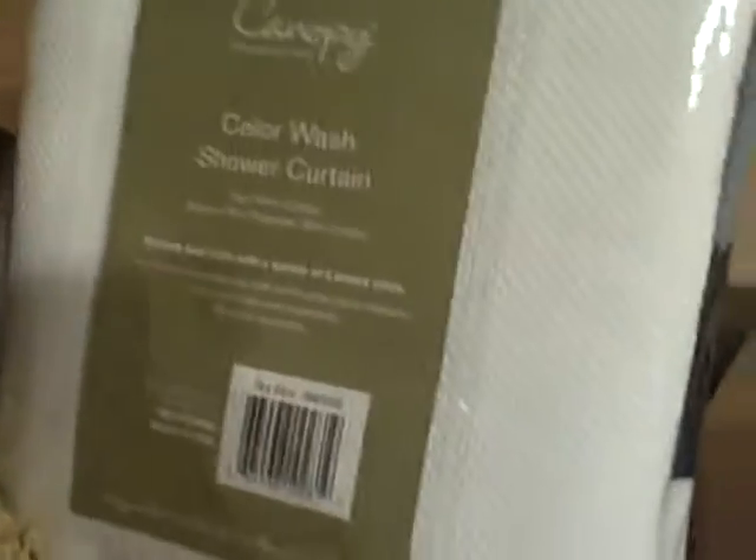All right, let's see what we got here. We have a — what do we got, Taylor? A Color Wash shower curtain — Canopy shower curtain. Let's see what else we got. Simply Solids bed skirt — the bed skirt that matches our comforter. And some shower rings, curtain hooks. And a wrinkle-free sheet set. Yay, we now have sheets to go with our comforter.